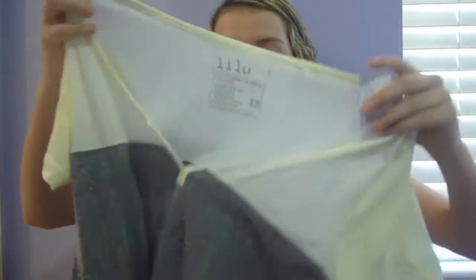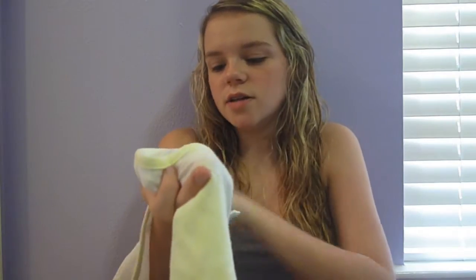Next, I got from PacSun is this shirt, which is kind of a lime green at the top and then gray for the rest. This is $15, and I just thought it was really cute.